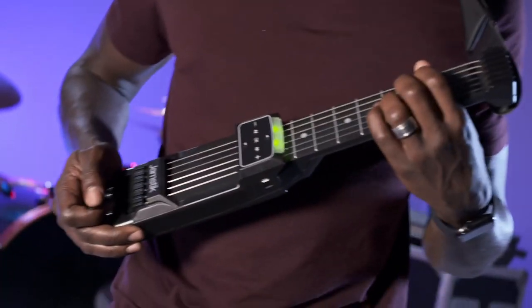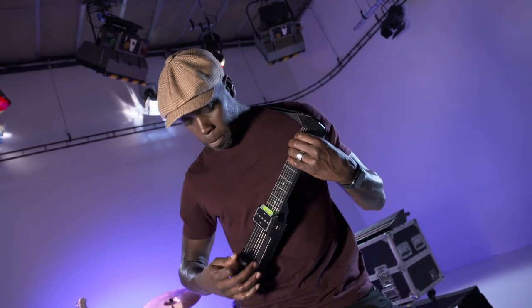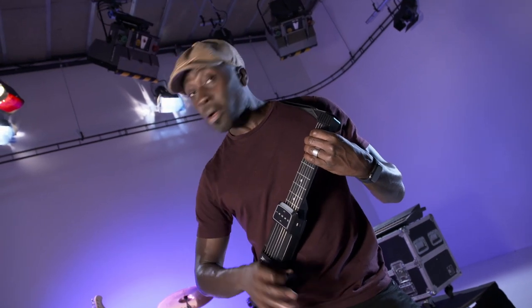Let me just roll out my chords — look. That's close enough. The Jamstick Guitar Trainer.